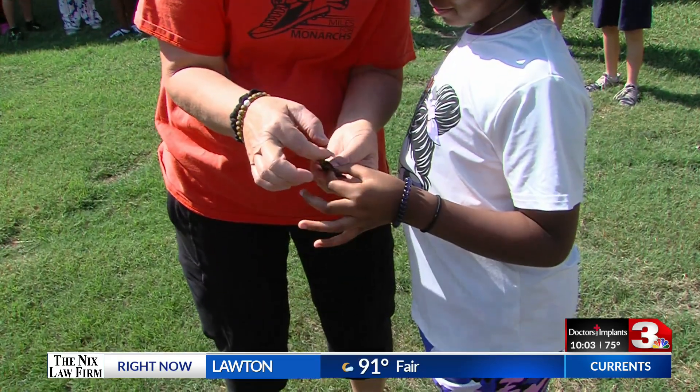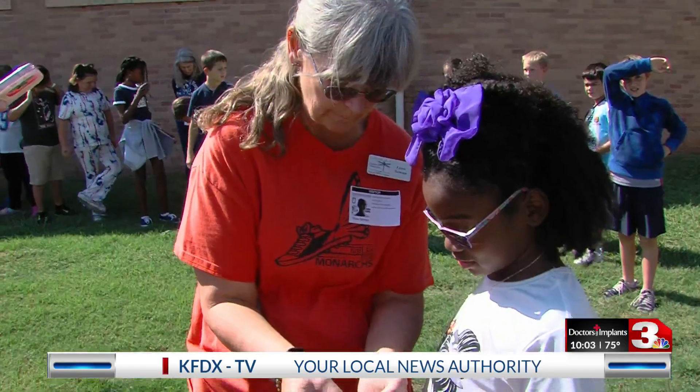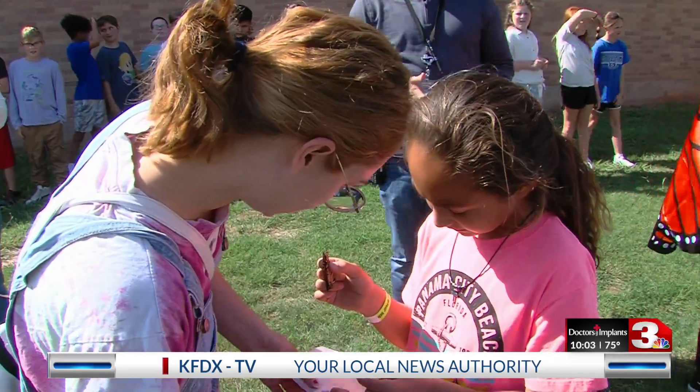The Texas Master Naturalists are hoping that by tracking the monarch migration and helping with conservation efforts related to that species, they can also save other butterfly species from the same fate. If we love and care for the monarch butterfly we're also caring for a lot of other species that sometimes get overlooked. What we do to help the monarch butterfly also helps the other species in the same environment.